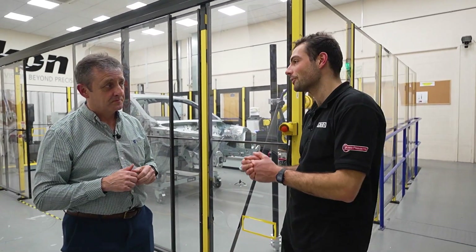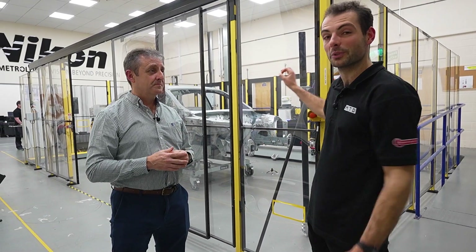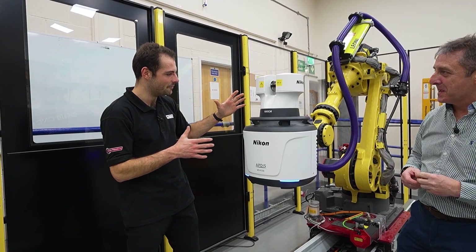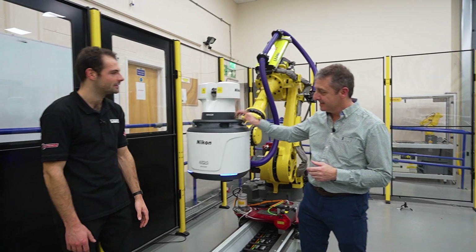We've seen demos all day today at the open house and presentations from the technology partners that helped put together this cell, as well as the star of the show which we're going to have a look at right now. We're now in the automation cell, and this is the star of the show right here. What are we looking at? This is AppDisc.